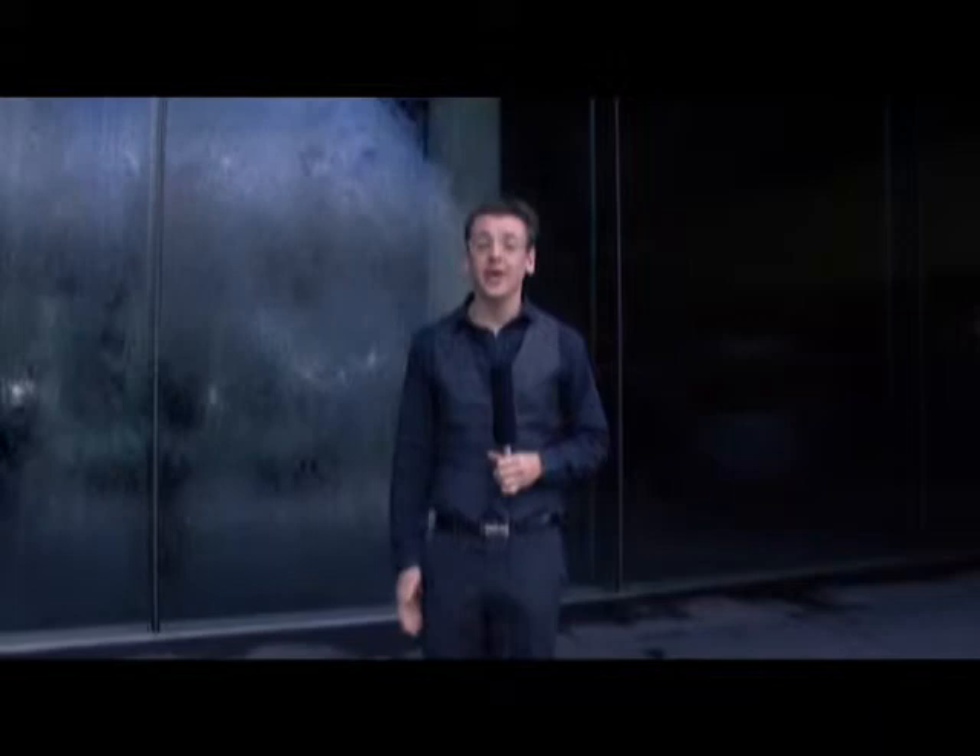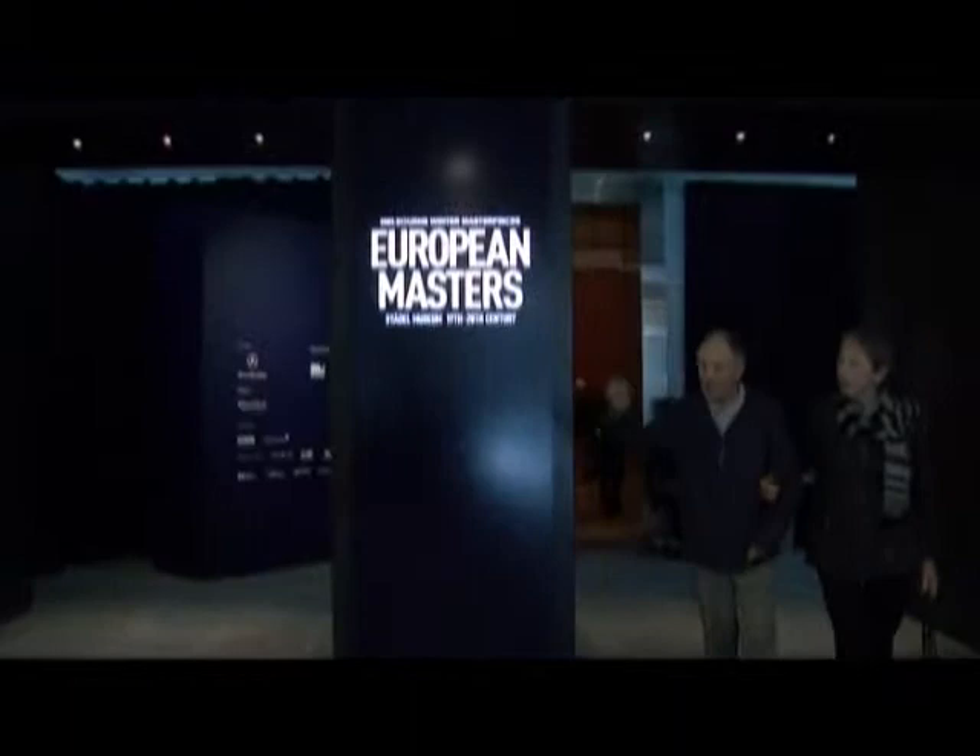Good morning and welcome to the National Gallery of Victoria. We're here on the banks of the Yarra River and we're here to check out the latest exhibition, The European Masters.